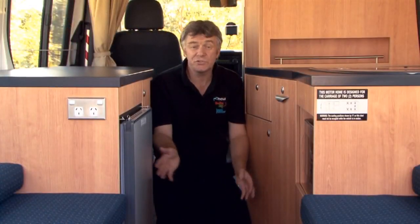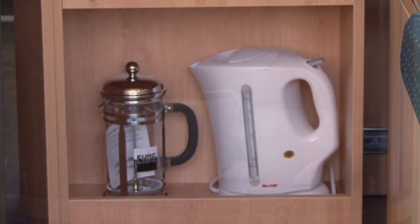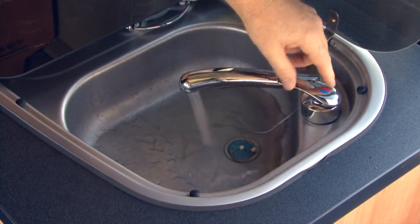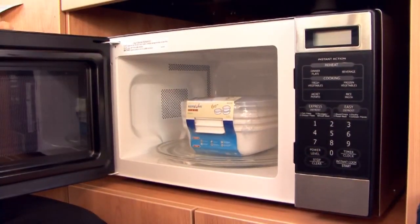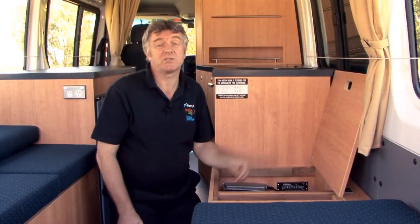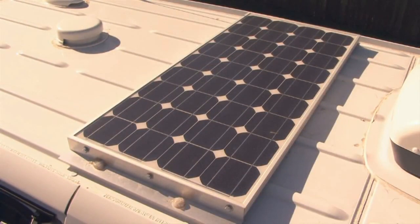Now your kitchen storage is through here. There's a fridge, sink, gas stove, microwave, as well as an air conditioner and entertainment system. This vehicle also has a solar panel on the roof that helps the battery to maintain a high level of charge.